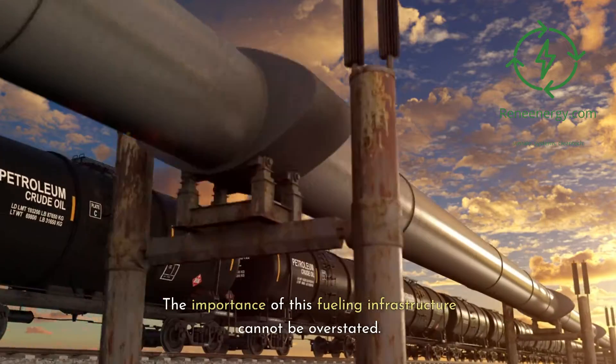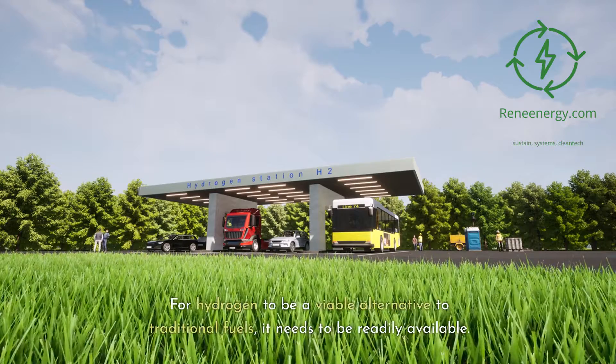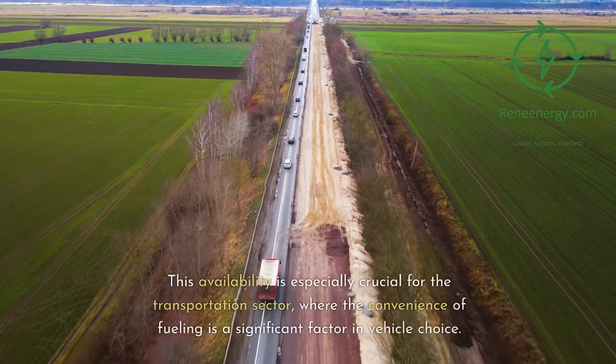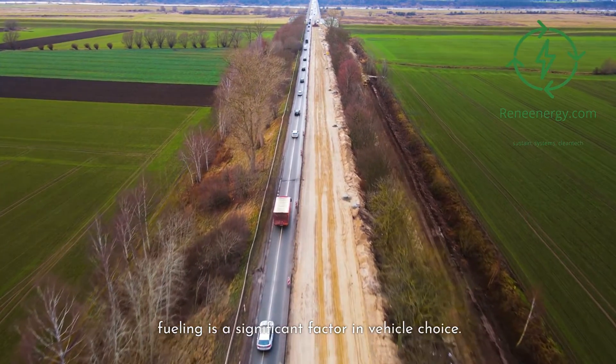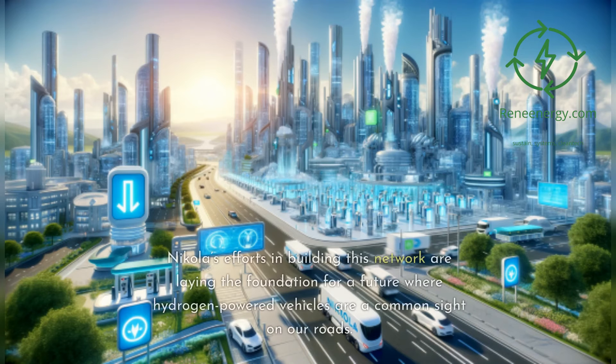The importance of this fueling infrastructure cannot be overstated. For hydrogen to be a viable alternative to traditional fuels, it needs to be readily available. This availability is especially crucial for the transportation sector, where the convenience of fueling is a significant factor in vehicle choice. Trucks, buses, and eventually passenger cars running on hydrogen need a reliable network of fueling stations. Nikola's efforts in building this network are laying the foundation for a future where hydrogen-powered vehicles are a common sight on our roads.